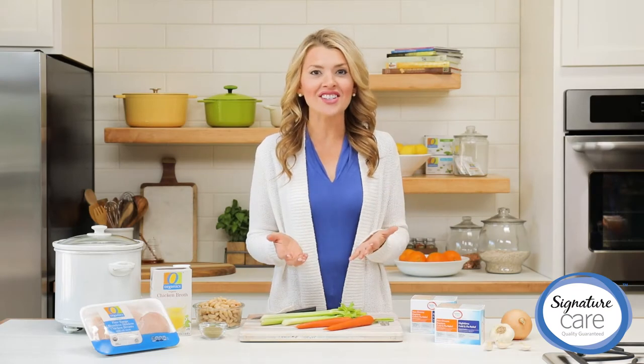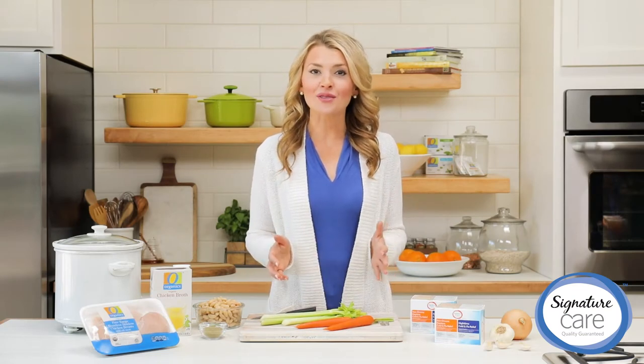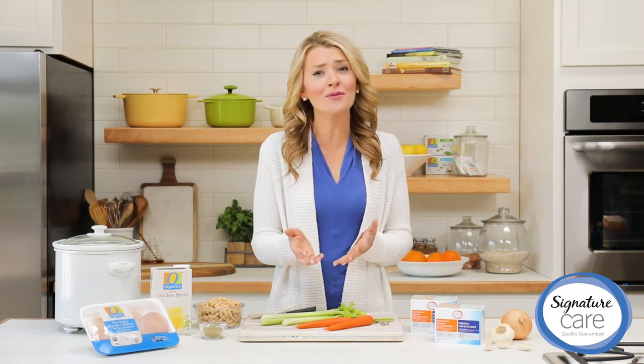Hi, I'm Anessa, your registered dietitian. During cold and cough season, reach for the Signature Care Day and Night Combo Pack to help you feel better.